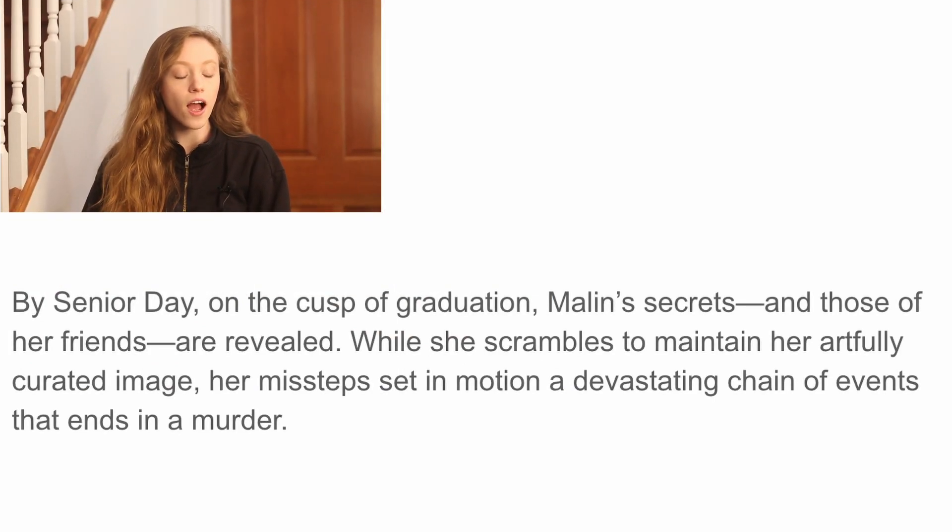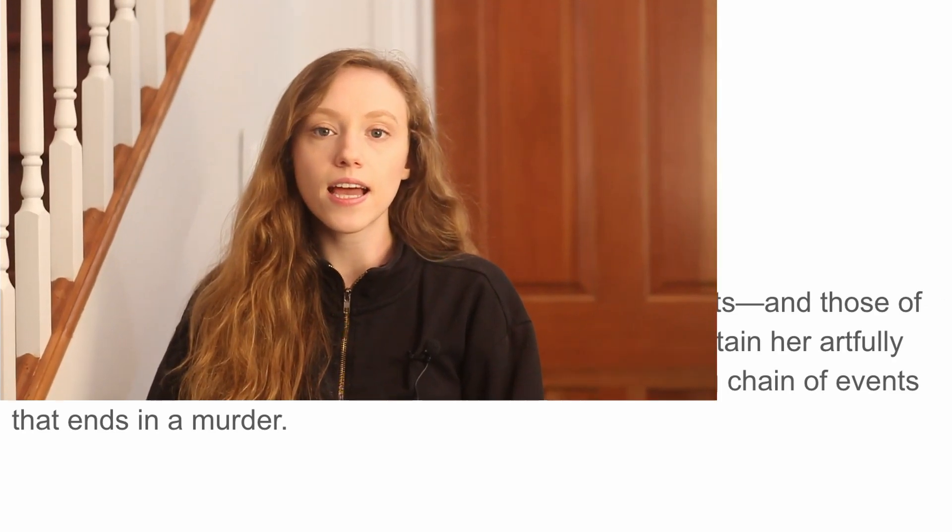The example blurb handles this balance well: 'By senior day, on the cusp of graduation, Madeline's secrets and those of her friends are revealed. While she scrambles to maintain her artfully curated image, her missteps set in motion a devastating chain of events that ends in a murder.' This really toes that balance of giving the agent enough information without being overly vague. We understand that secrets are going to be revealed and that there's going to be a murder — a specific plot point that immediately intrigues the agent. But there's enough mystery because we don't know the nature of those secrets or who is murdered or who is the murderer.